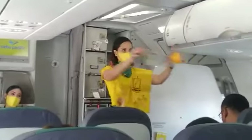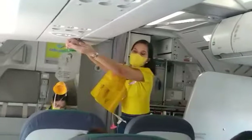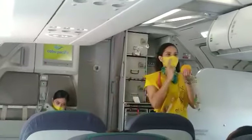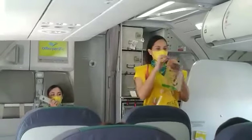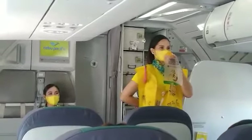In case of rapid change in cabin pressure, oxygen masks will automatically drop from the compartments above you. Immediately grab the mask and pull it to you. Remove your face mask and put the oxygen mask over your nose and mouth. Hold the elastic band sideways for a snug fit and breathe normally.